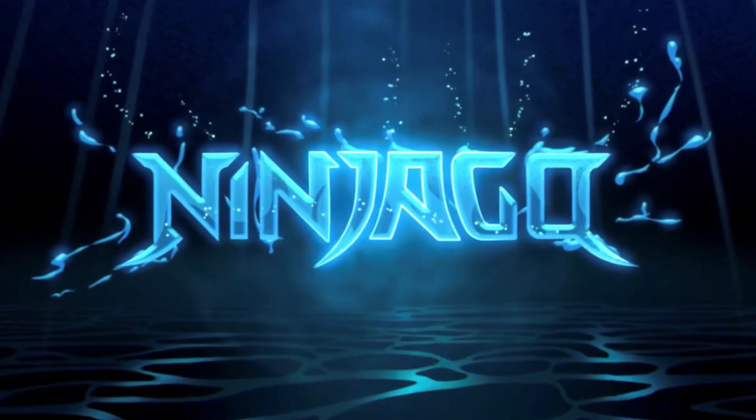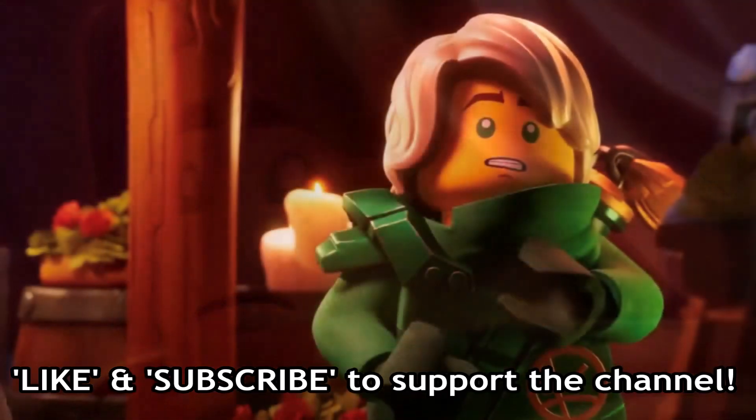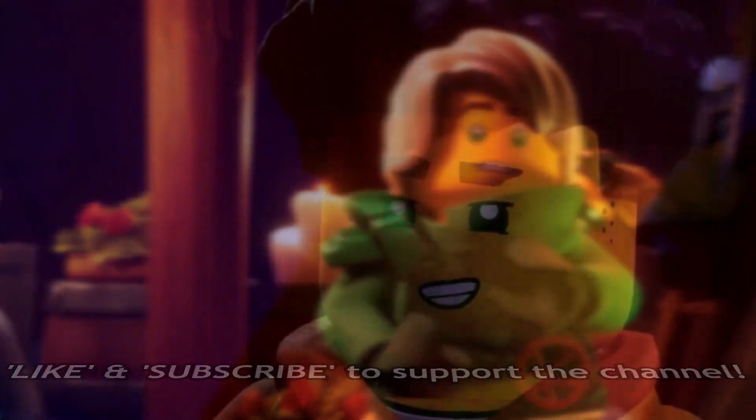Hey guys, welcome back to a really quick Ninjago news update here on the channel. My name is Tanner. In today's video we are simply sharing the news that some early Ninjago Dragons Rising set images have made their way online.